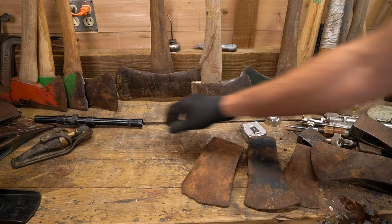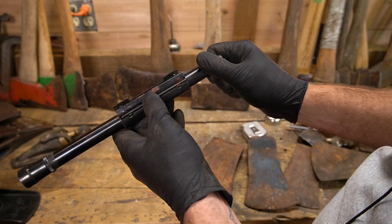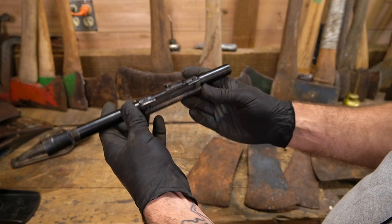What do we got — a Weaver little .22 Weaver scope. Glass is still good, got a little bit of surface rust right there, but old school — I don't know, 50s or 60s something like that. I haven't looked it up yet.